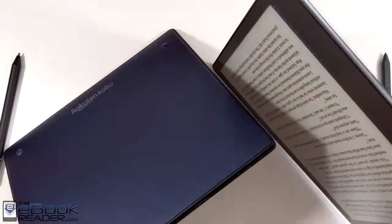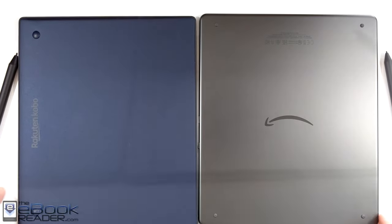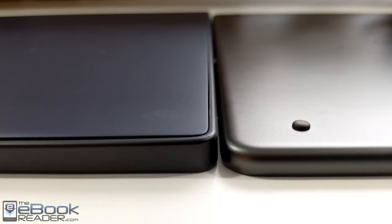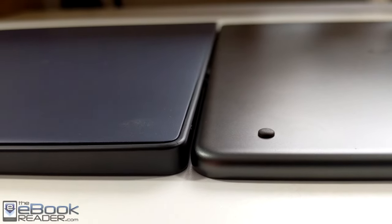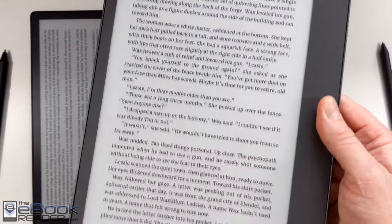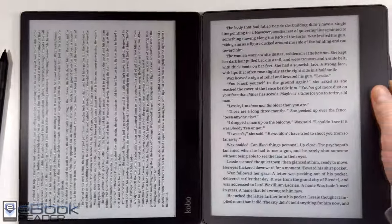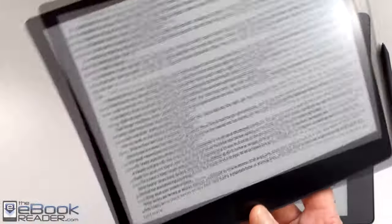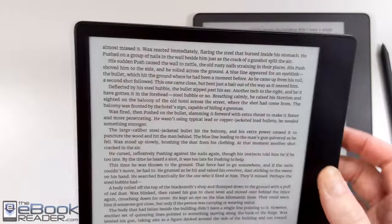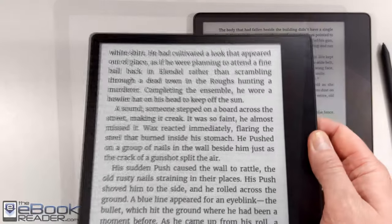These two devices have a lot of overlapping features but there are some significant differences between them as well. Starting with build quality: the Kobo is made of plastic housing and the Kindle has a metal back. The Kindle is a little bit thinner than the Kobo. The Kobo has a taper where it's thicker on the handle side and tapers down on the other side, whereas the Kindle is the same thickness throughout. Both devices have that similar design with a larger handle side.